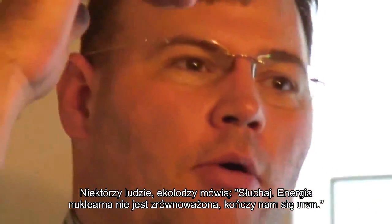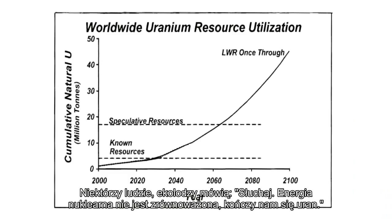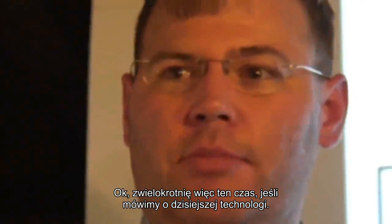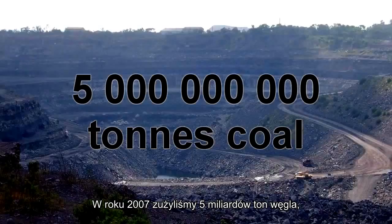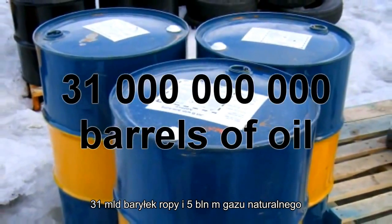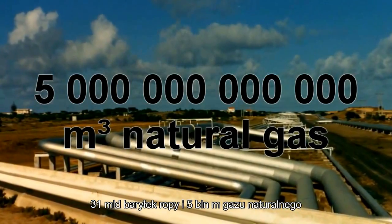Some people are kind of environmentalists and they say nuclear power is not sustainable — we're going to run out of uranium. I will yield that point if we're talking about today's nuclear technology. In 2007, we used 5 billion tons of coal, 31 billion barrels of oil, and 5 trillion cubic meters of natural gas, along with 65,000 tons of uranium to produce the world's energy.